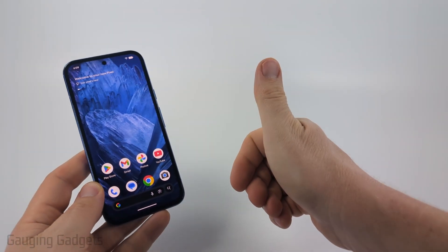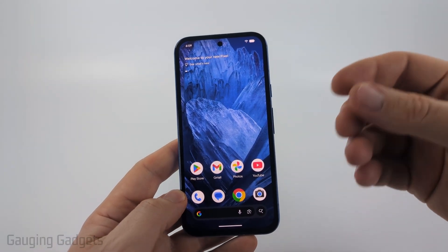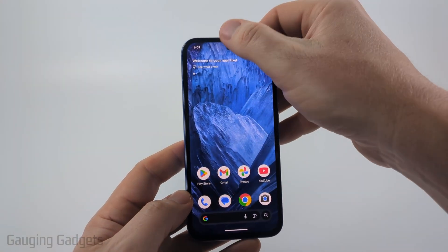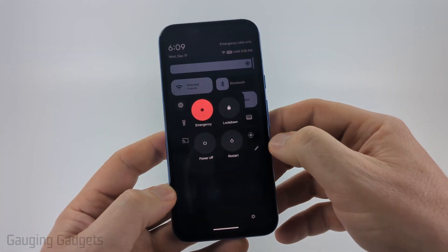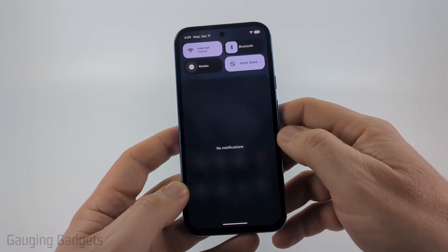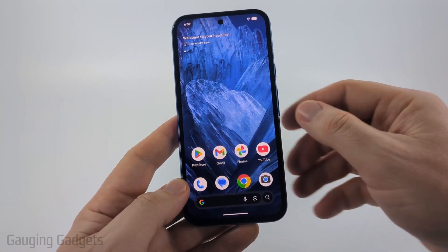If this video helps you please consider giving it a like and subscribing to my channel. The first thing I would recommend doing is simply restarting your phone. On an Android phone, swipe down all the way until you see the full menu, and there should be a power button in the bottom right — select that and then just tap Restart. That can clear out some cache issues.